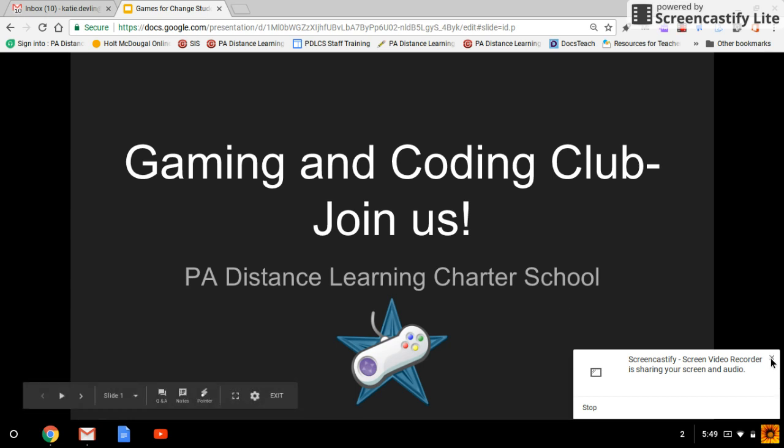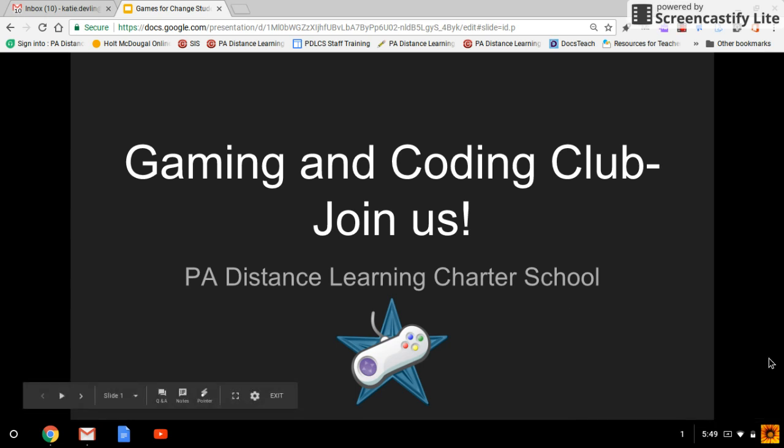Hi guys, my name is Mrs. Devlin. I am the seventh grade social studies teacher here at PA Distance, and this video exists to tell you a little bit about Gaming Club here at our school.